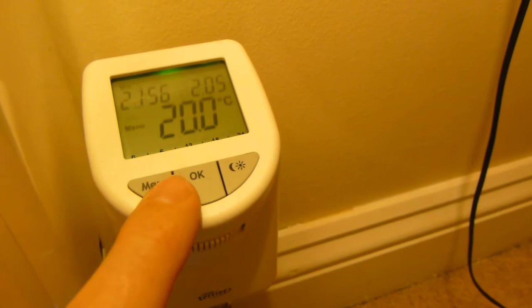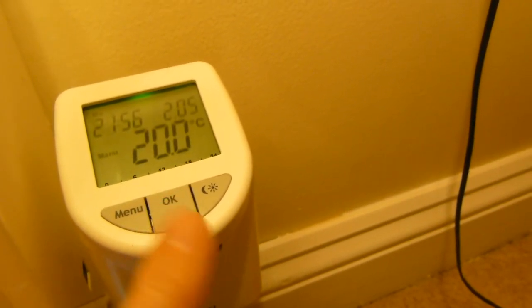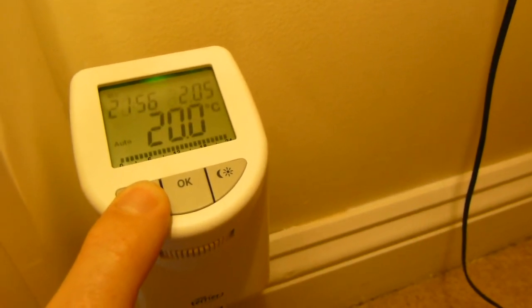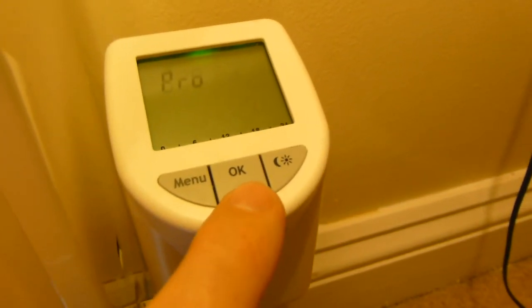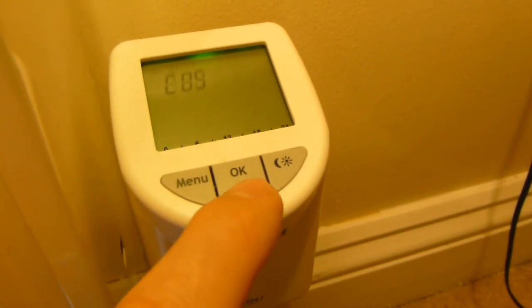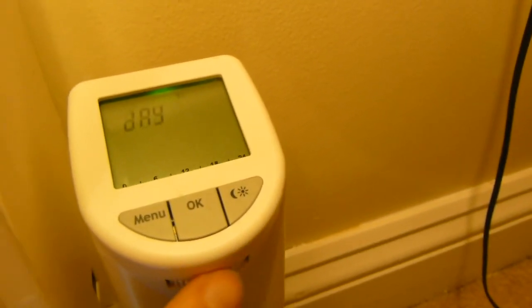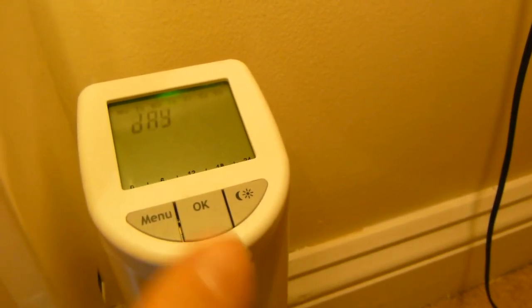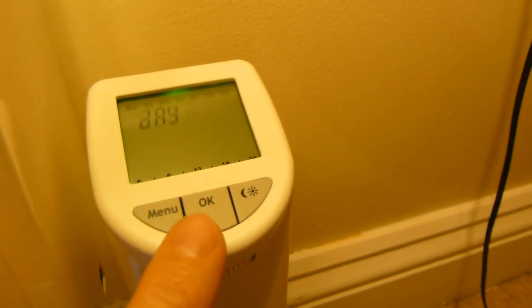It's got a backlight as well. Let's go to the menu — it's got a program option. You can see the backlight at the top. There's a custom option, and a day setting. It's got a scroll wheel at the bottom. You can go all the way across for 7 days, or do Monday to Friday and weekend separately.